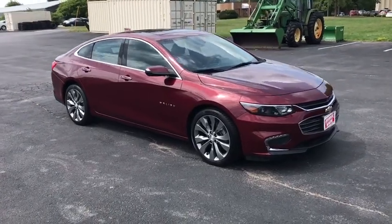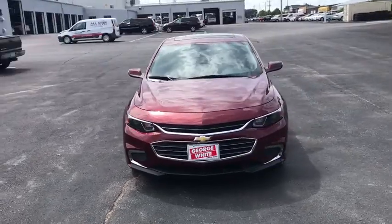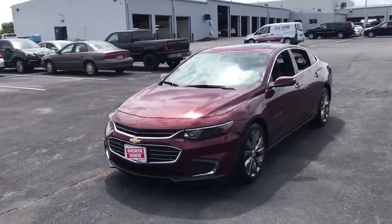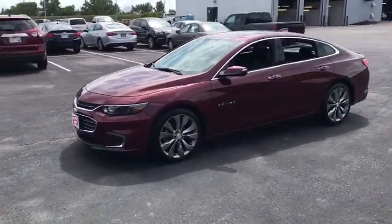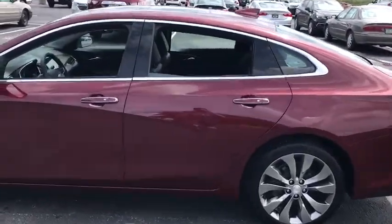Looking for the right vehicle? Check out the 2016 Chevrolet Malibu, a combination of performance and fuel economy. The Malibu is a great commuting car. This vehicle has less than 20,000 miles. Here are some of this vehicle's great options.